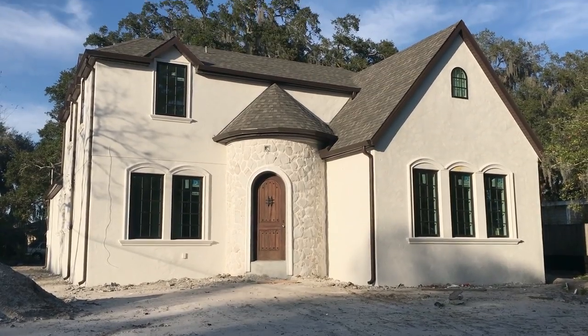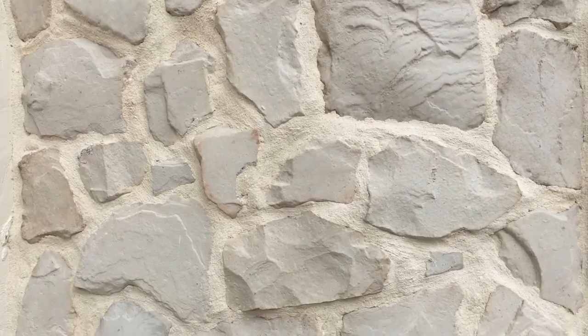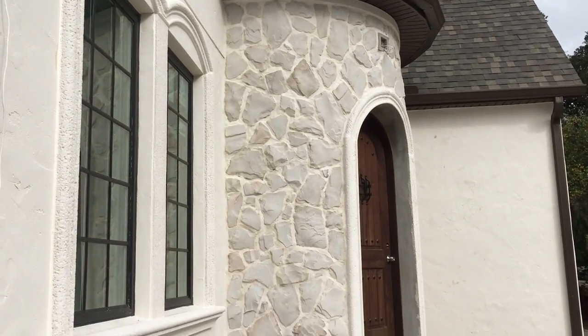Happy February guys! We made it through January and this month we are really focused on getting things done at both houses. Starting with the Heights house — our turret was finally clad in stone and we loved the way it turned out. It gives the house a bit more of that old European castle feel, which we're all about.